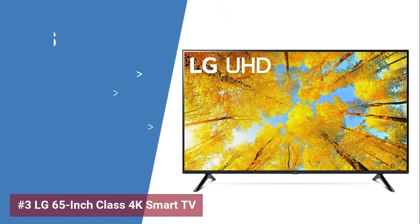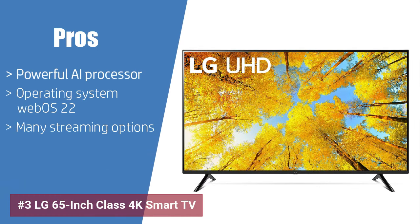As for the pros, the LG 65-inch Class 4K Smart TV has a powerful AI processor that enriches visual and auditory experiences. Its user-friendly operating system, WebOS 22, allows for customized user profiles and suggestions. Furthermore, the TV's array of streaming options ensures there's always something for everyone.